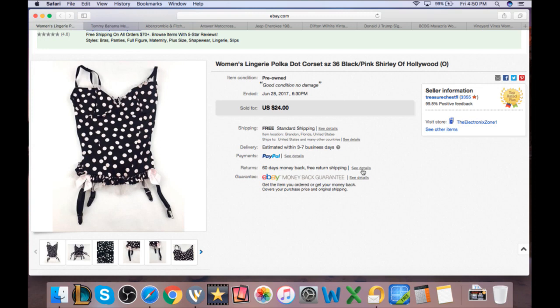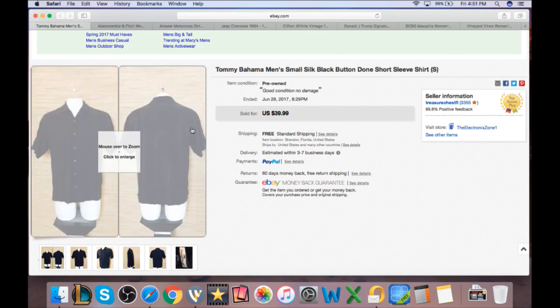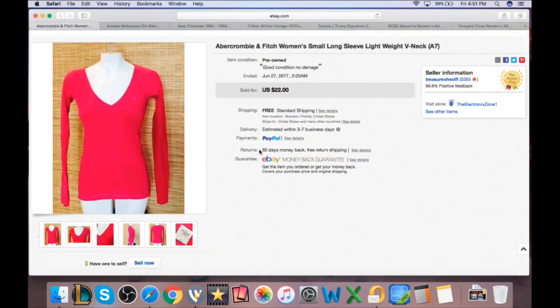A polka dot corset lingerie piece — bought from Salvation Army on half-off day for $1, sold for $12. Eleven dollars profit, about $7 after fees and shipping. A Tommy Bahama shirt listed at $40, on sale for $20, took a best offer of $18. Paid $5, so only $13 profit minus shipping and fees — about $6.50-7. Still sold fairly quick within a week to a week and a half. An Abercrombie shirt, half-off for $11 from Salvation Army at $1 cost — about $6 total profit.